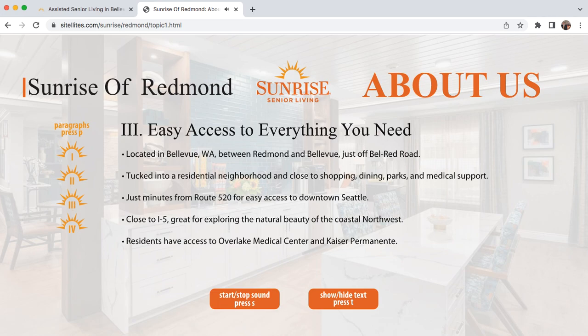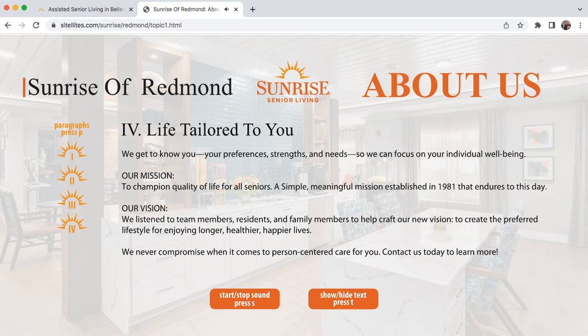Easy access to everything you need. Located in Bellevue, Washington, between Redmond and Bellevue, just off Bell Red Road. Tucked into a residential neighborhood and close to shopping, dining, parks, and medical support. Just minutes from Route 520 for easy access to downtown Seattle. Close to I-5, great for exploring the natural beauty of the coastal Northwest. Residents have access to Overlake Medical Center and Kaiser Permanente. A life tailored to you — we get to know you, your preferences, strengths, and needs, so we can focus on your individual well-being. Our mission: to champion quality of life for all seniors — a simple, meaningful mission established in 1981 that endures to this day. Our vision: we listen to team members, residents, and family members to help craft our vision — to create the preferred lifestyle for enjoying longer, healthier, happier lives. We never compromise when it comes to person-centered care for you. Contact us today to learn more.